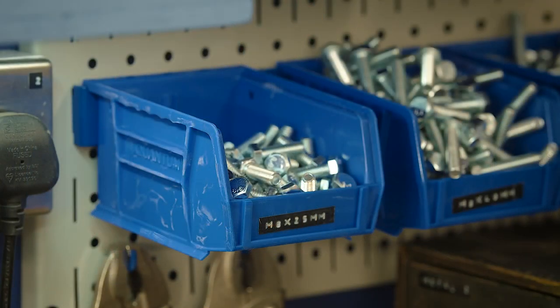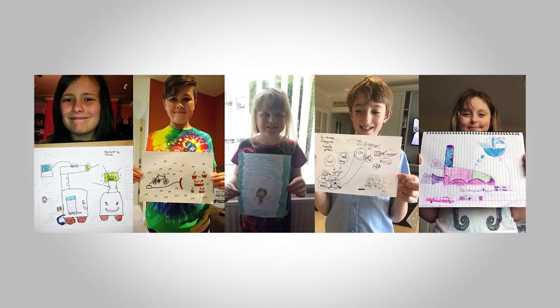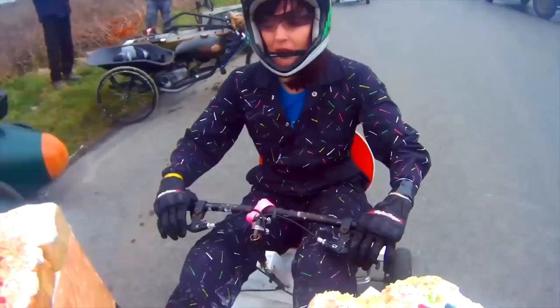The reason we started Kids Invent Stuff was because of two pieces of research. The first was around careers — young people form their ideas of what they can and can't do in a career much earlier than people thought, around ages six and seven, and that was particularly important for girls. We wanted to do something that showed that age group how exciting engineering and making was. The second was that more people were watching YouTube than mainstream TV, so Sean and I decided to combine those two things to create Kids Invent Stuff.